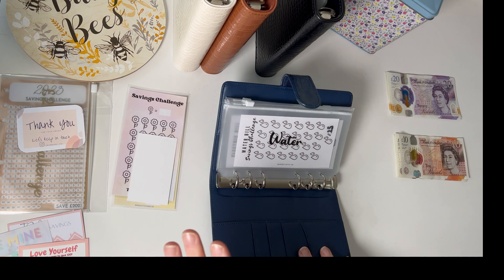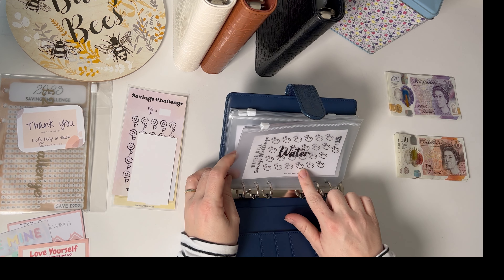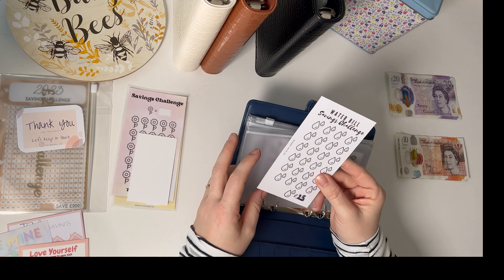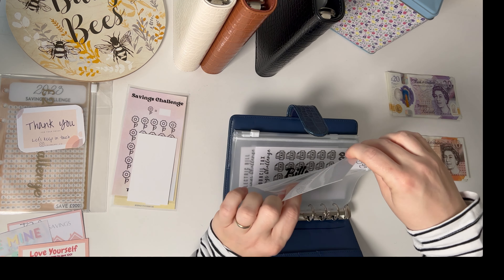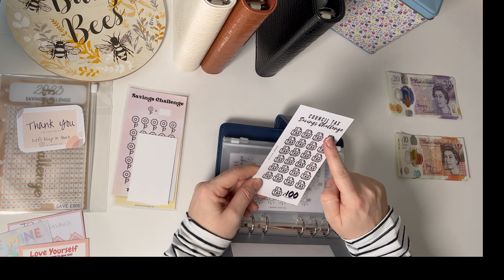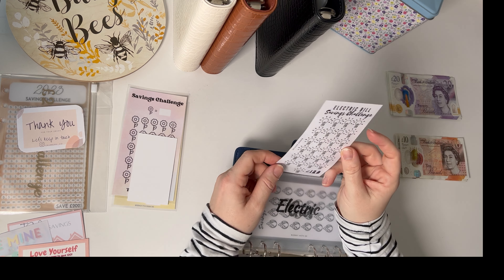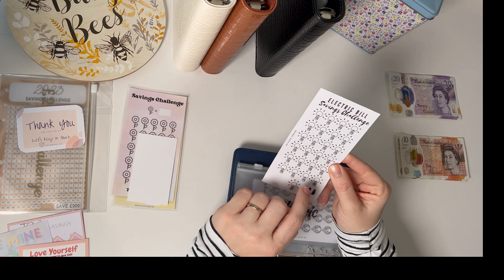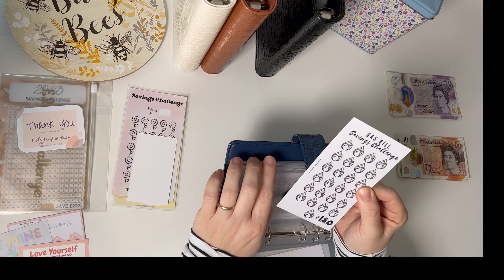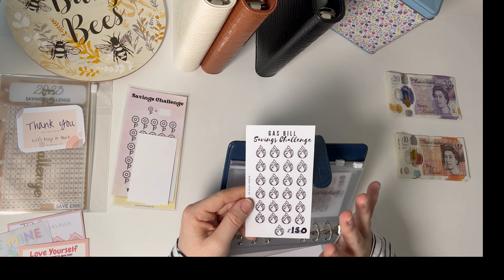Because it doesn't look like we're moving straight away, I'm going to start doing sinking funds for all of the annual bills. For water, each raindrop is going to be £25 — these were from Budget with Zoe. For council tax, each one will be £100. For electric bills, each light bulb is £125. And for gas, each one is £150. These are rough estimations until I'm in the house, but they'll get me quite a long way there.